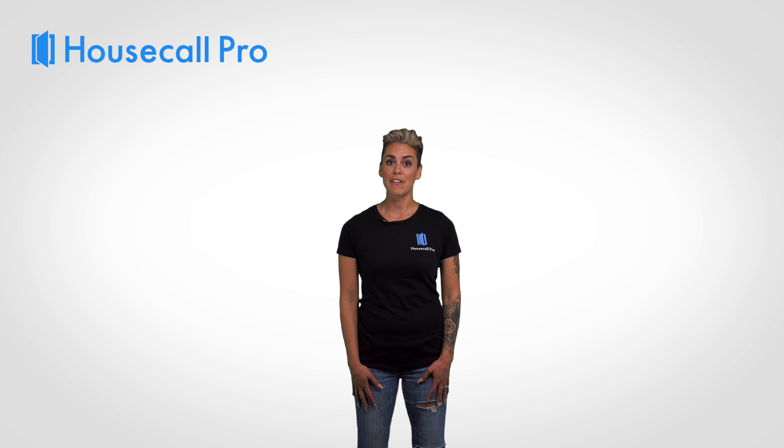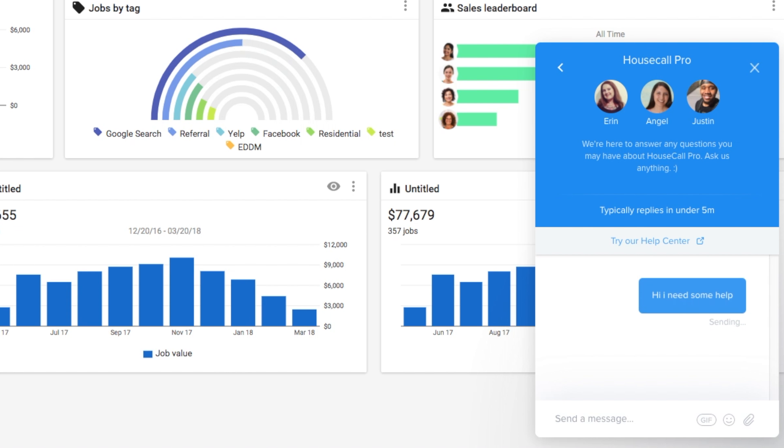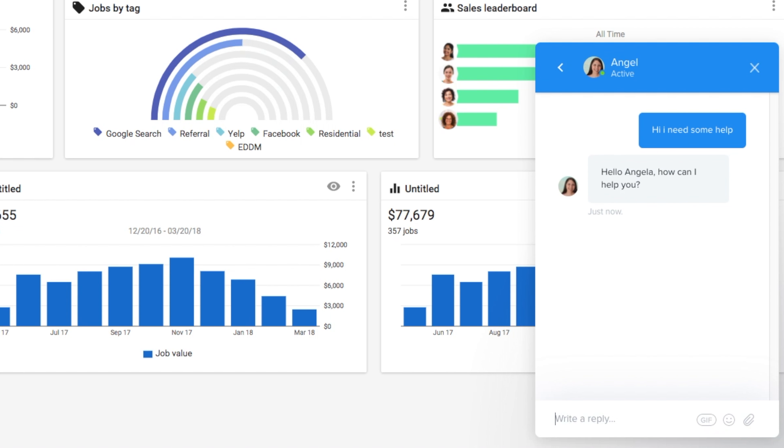These are just a few of the many great features available on Housecall Pro. We designed the app to be incredibly easy to learn and use, so you won't have any trouble navigating through the platform. We also have the undisputed best customer support team out there, so if you do have any questions, you're in great hands.